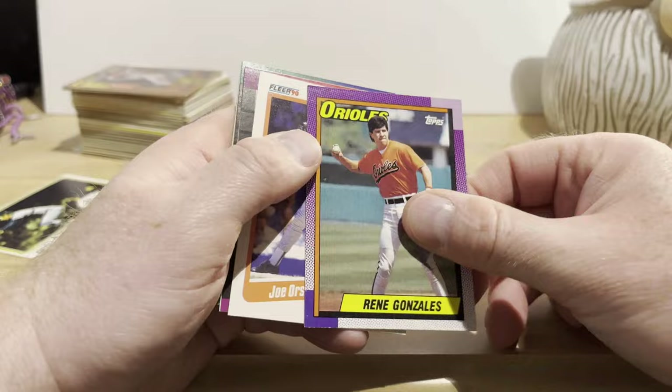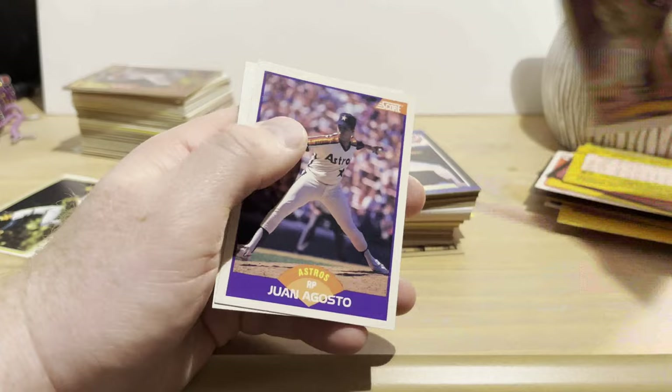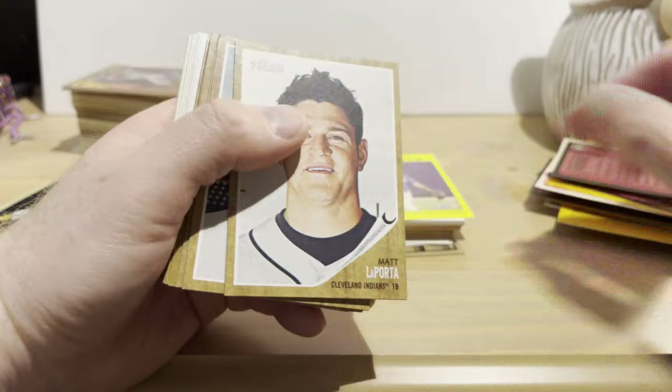Oswald Peraza, Bob Malackey, Rene Gonzalez, Joe Orsulak, Greg Olson — not sure if that's his rookie card. Billy Hatcher, Alex Trevino, Juan Agosto. Ken Caminiti again, Rafael Ramirez, Chuck Jackson, Danny Darwin.